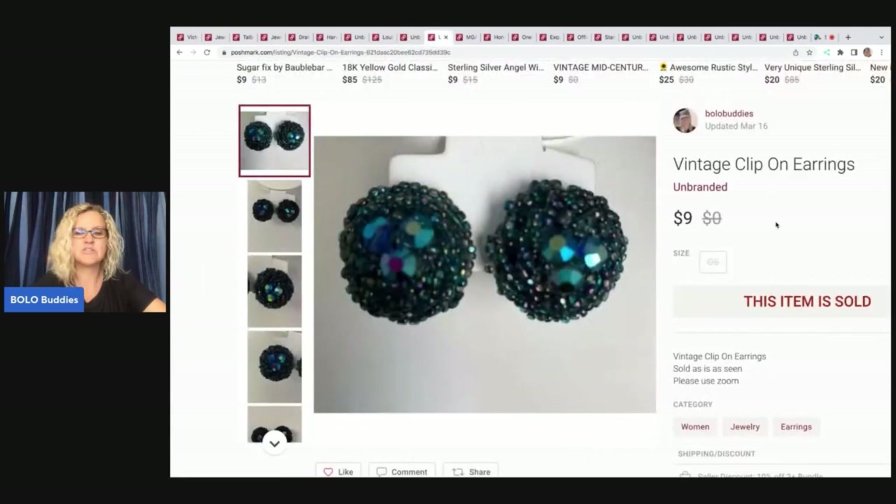Vintage clip-on earrings. I pick these up usually in bulk at different places; these happened to come from a garage sale. I thought they were pretty cute, though my picture's not that great — I probably should have whited out the background with PhotoRoom. If you use List Perfectly, you now get PhotoRoom as part of that. The pro plan gives you a ton of credits. It definitely makes your listings pop more. I sold these for $9, and my payout was $6.05.